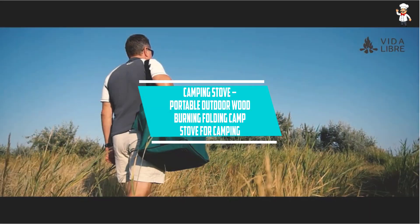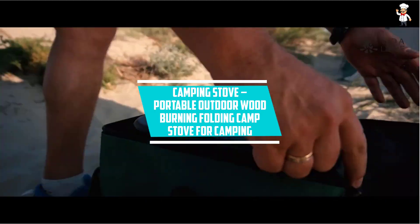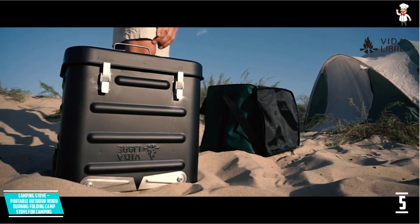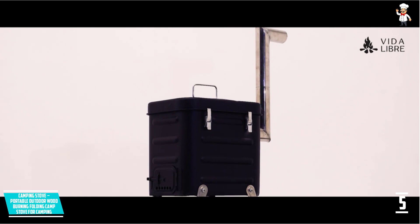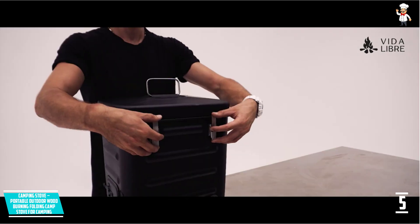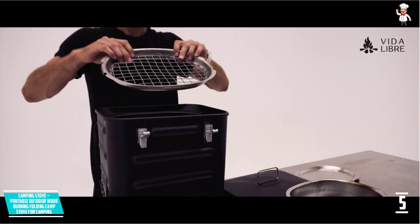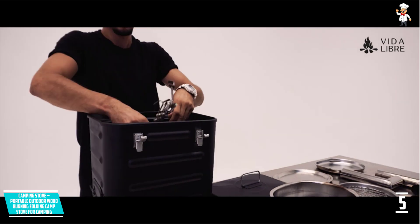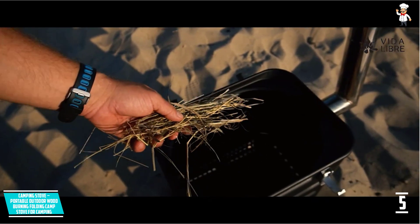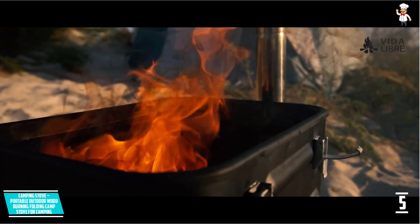At Number 5: Camping Stove, Portable Outdoor Wood-Burning Folding Camp Stove for Camping. This universally portable camping stove is quite versatile, because it can help you easily prepare meals for 1 to 10 people while outdoors. There are no limitations on your cooking with this one. The fuel consumption of this stove is very efficient, and it takes a variety of fuels. You can use wood, biomass, dry alcohol, and other common fuels with this one.